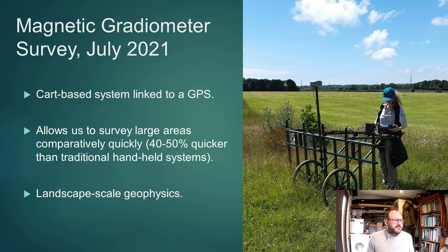Moving on to the fieldwork that we've done: the first major piece of fieldwork was to undertake an extensive magnetometer survey across as much of the study area as we could, using a cart-based system linked to GPS.